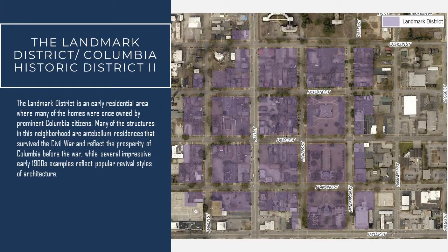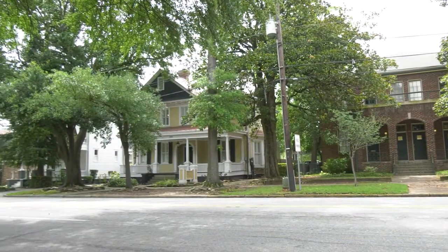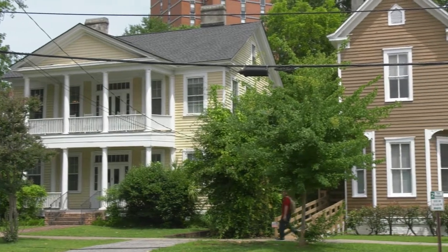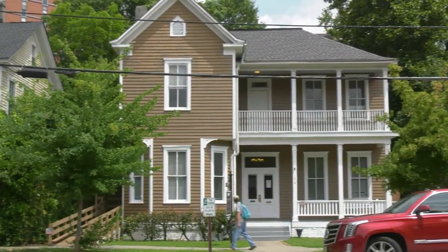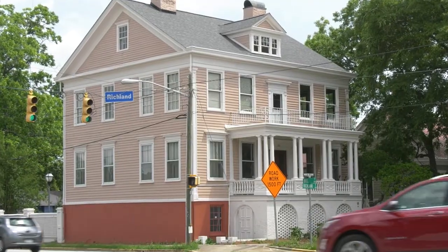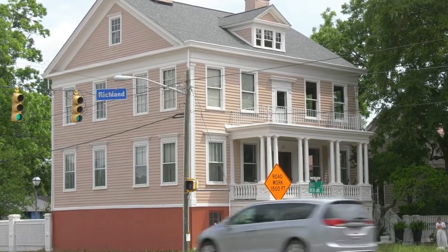Thank you for joining me today as I talk through a brief history of the local Landmark District. So starting off, what is a Landmark District? Within the City of Columbia, a Landmark District is considered a geographic area that contains a large number of individually landmarked buildings that all share a similar era of construction. Many of these buildings are high style and very highly architecturally intact.